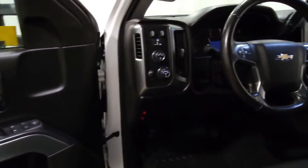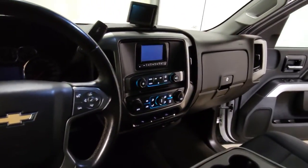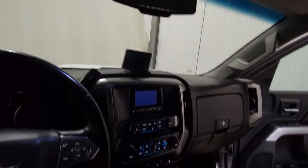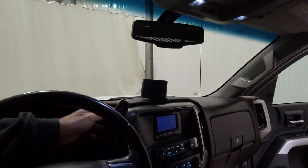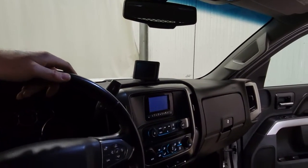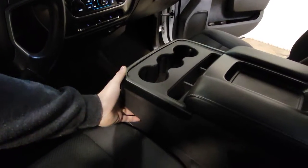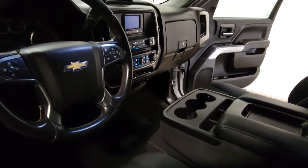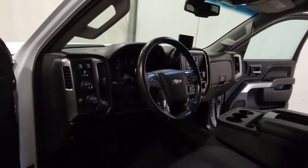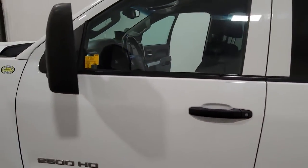Features include power windows, power door locks, power mirrors, air, tilt, cruise, and a power driver seat. There's Bluetooth, integrated trailer brake, and 4x4 on the fly. There's a manual shift mode for the 6-speed as well as the tow-haul function. There's a screen for the radio, and the center console also flips up for an additional passenger, so there's plenty of room to get crew members in and out of the field.